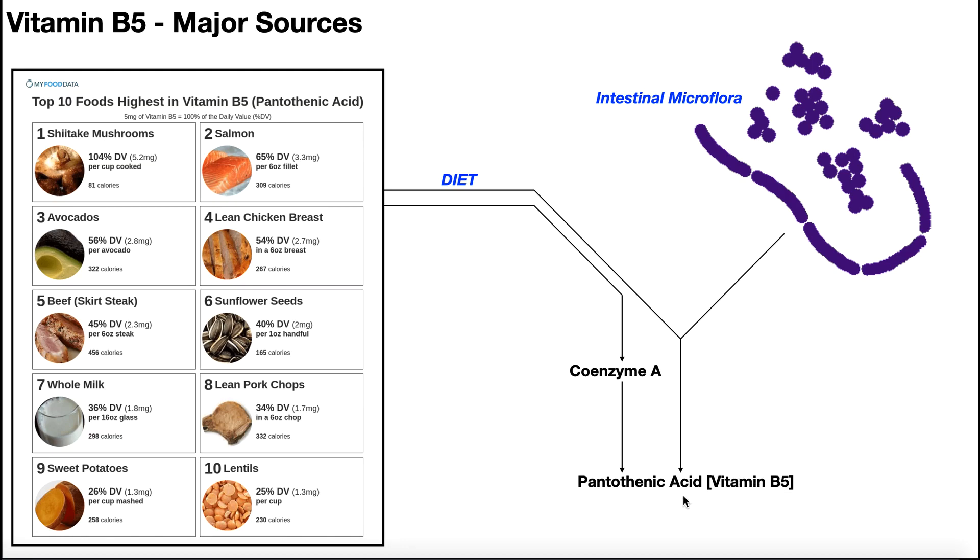If we look strictly at our own eukaryotic cells — explicitly human cells distinct from bacteria — we cannot biosynthesize vitamin B5 from scratch because we lack the enzymatic pathway to build it. However, bacteria, some of them at least, do have this pathway. So they can build vitamin B5 from scratch, and then we can actually utilize that vitamin B5. That's the first source; the other two are both from the diet.